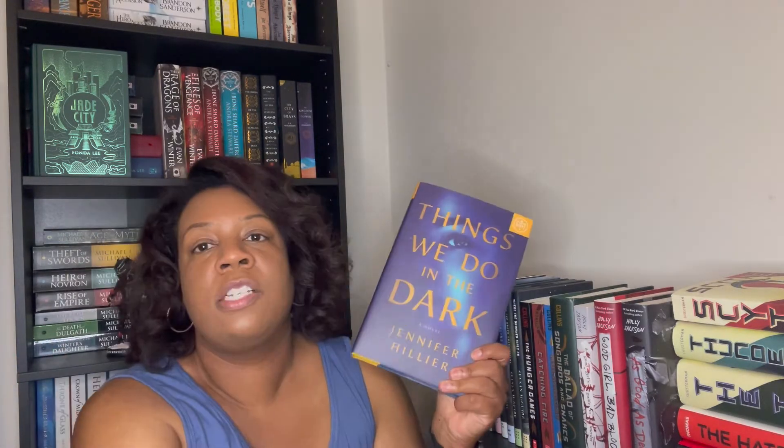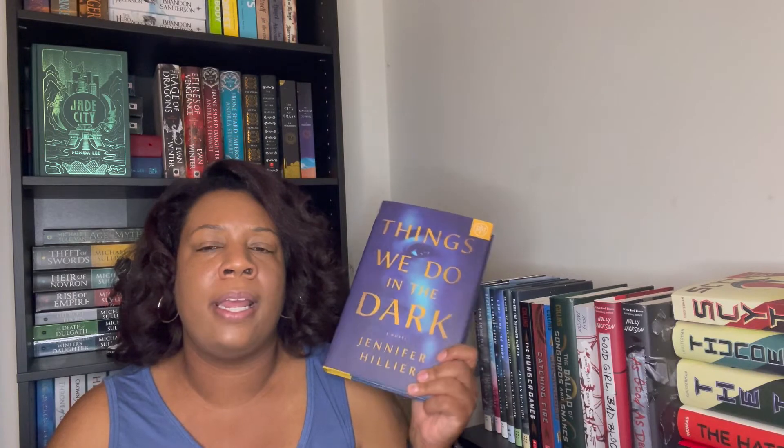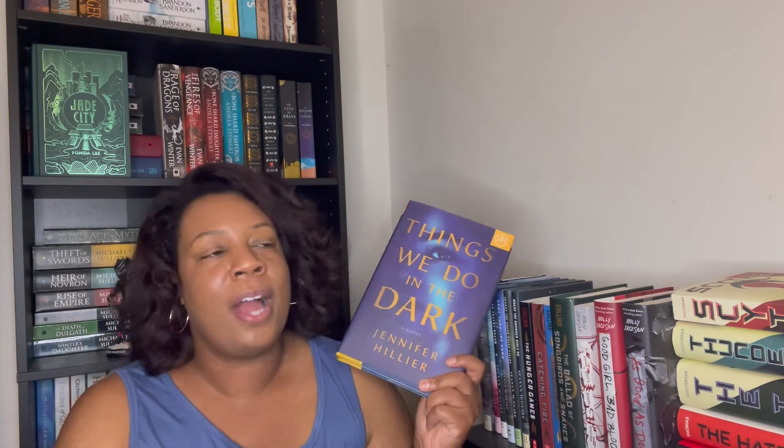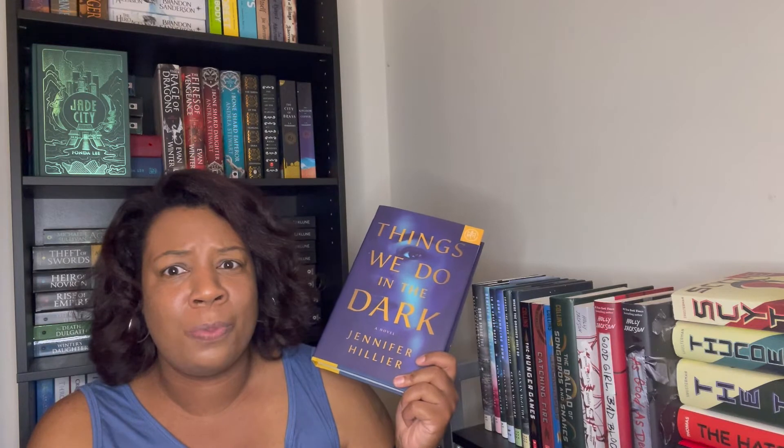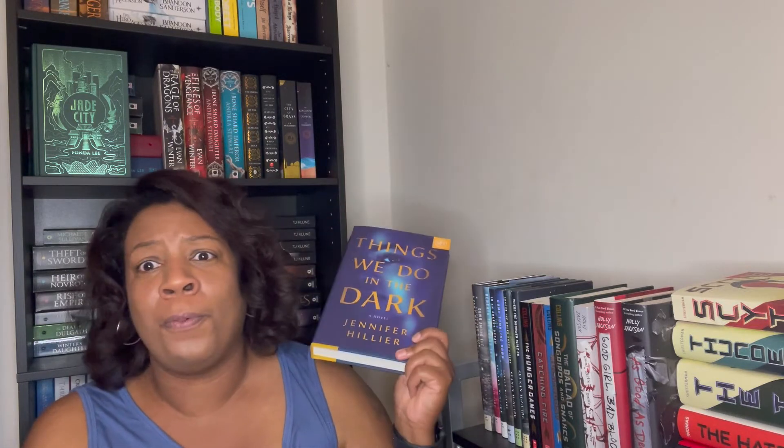Next is 'Things We Do in the Dark' by Jennifer Hillier — another adult mystery thriller. It follows a woman who finds her husband dead in the bathroom and gets blamed for his murder. I think he's famous. I've never read Jennifer Hillier before, but I've heard she's really popular. I was trying to get to this one soon because Gabby from Gabby Reads is reading it for her book club. I was hoping to have the audiobook checked out in time, but it doesn't look like that's going to happen.